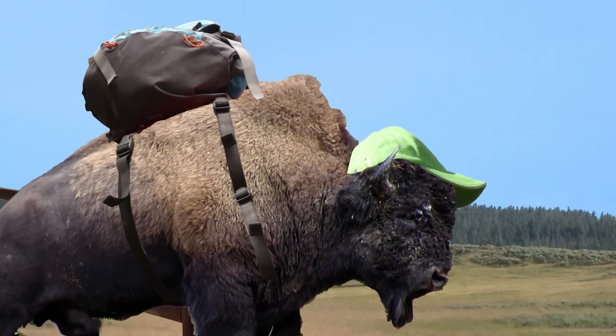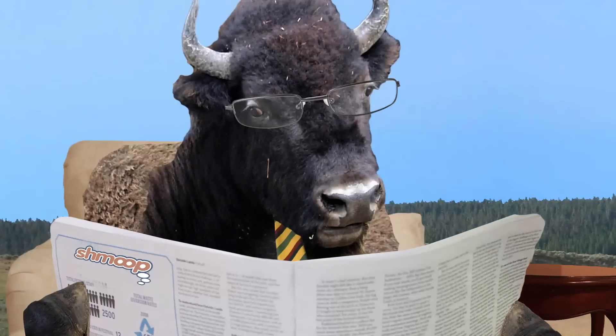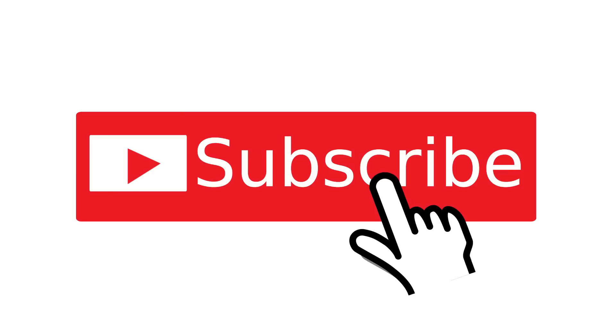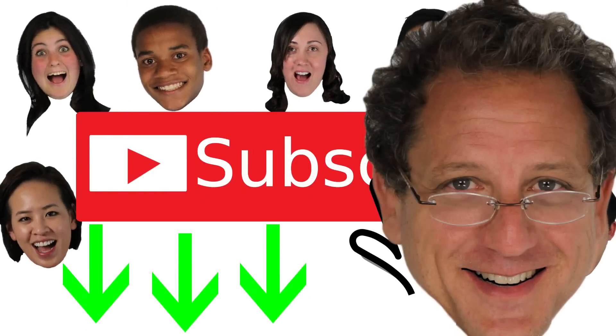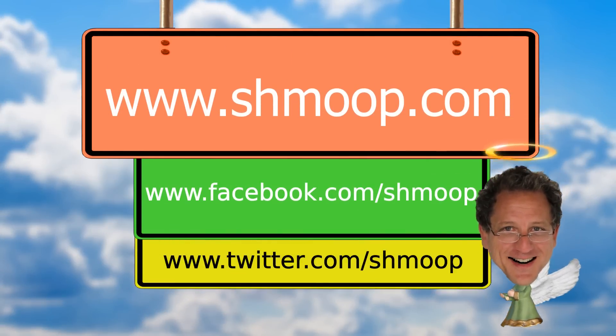What did the buffalo say to his son as he left for school? Bye, son. Okay, bad joke, but if you survived it, how about clicking the subscribe button below? And if you're looking for more from us, why not check out our website at www.shmoop.com. And if you want to get updates on what's new, check us out on Facebook and Twitter, too.